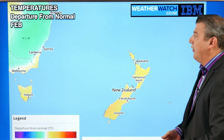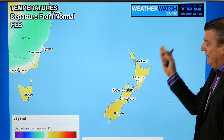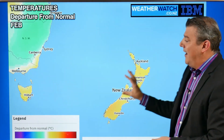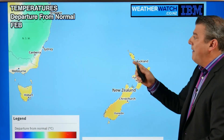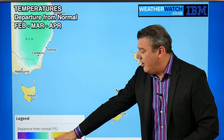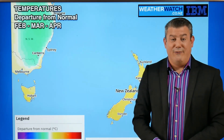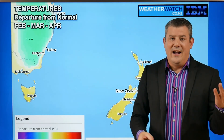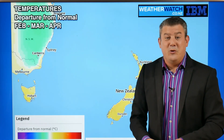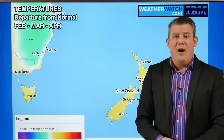Looking at temperature departure from normal for February, New Zealand is all yellow — leaning about half a degree to one degree above average for the month. When we expand that out to February, March, and April, New Zealand again sits in that zone of about one degree above average, as we've seen month after month for the last three or four years. Over in Australia, inland New South Wales and Queensland are the other way around — about half a degree or more below where they should be at this time of year.